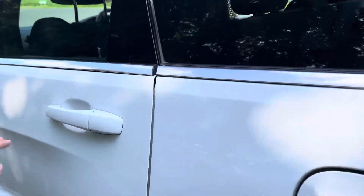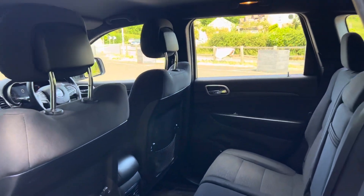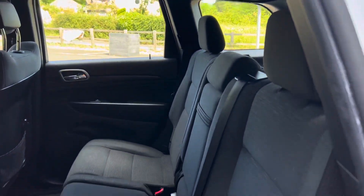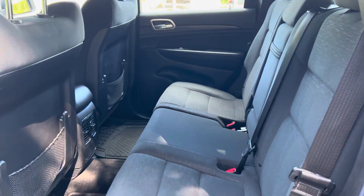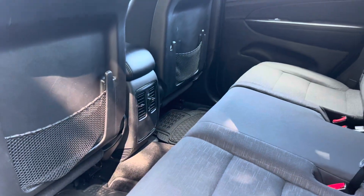Inside the back of the car there is plenty of space for the rear passengers — loads of headroom, loads of legroom. We've also got a pull down central armrest and vents for the air conditioning in the middle there.